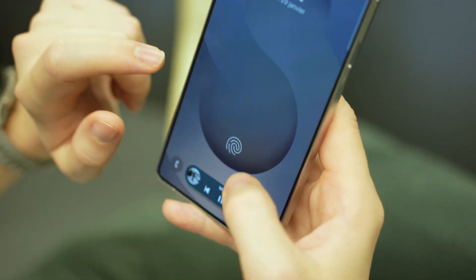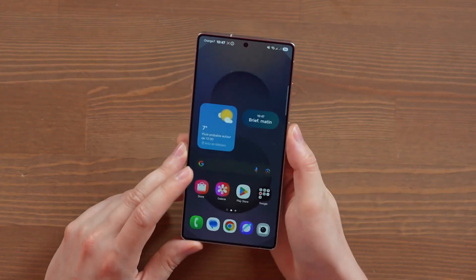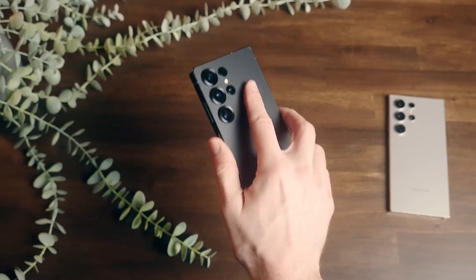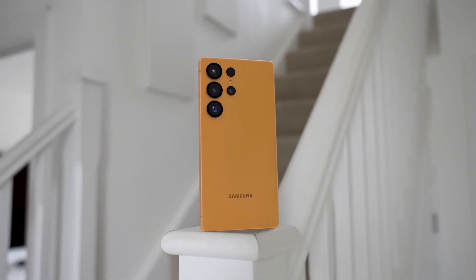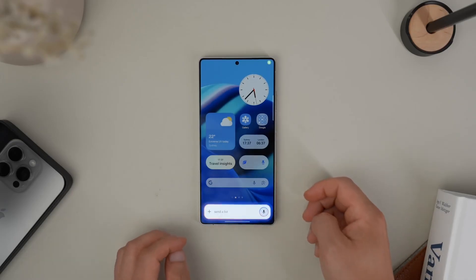While future Ultra models might eventually drop the stylus, the S26 Ultra is the last one to truly keep all the bells and whistles intact. Every rumor, leak, and insider tip is converging into a picture that's clearer than ever: Samsung is doubling down on what works and refining it to near perfection.